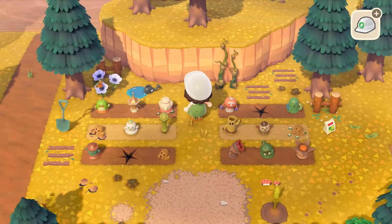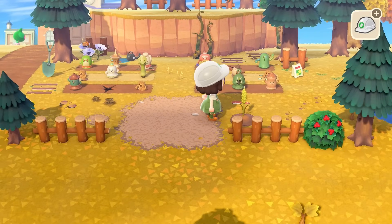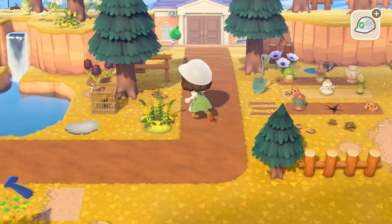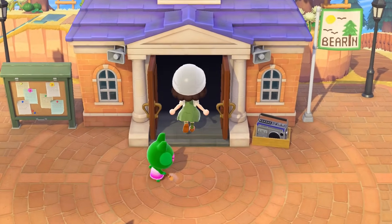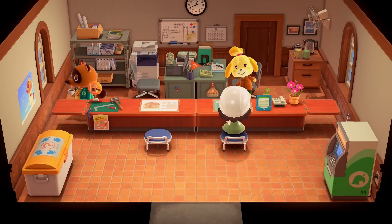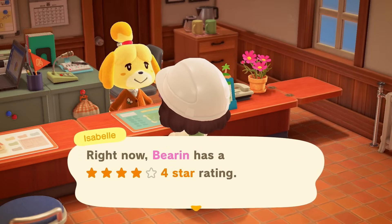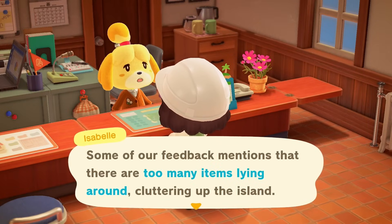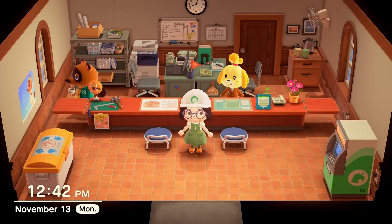Now let's go check our island rating and see if those gyroids helped in any way — although I don't think so. I do think it's all the items on the floor, because that's what Isabelle keeps complaining about. Yep, four stars. Too many items lying on the ground. Let's go try to fix this right now.